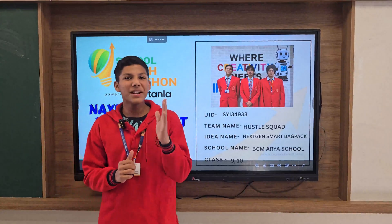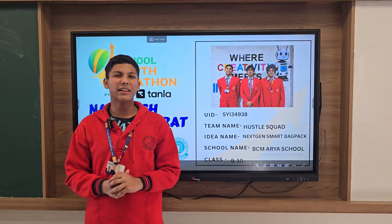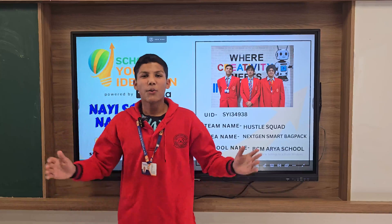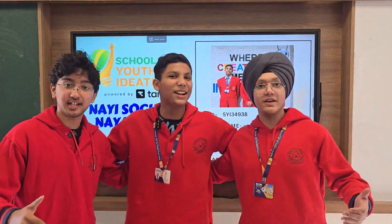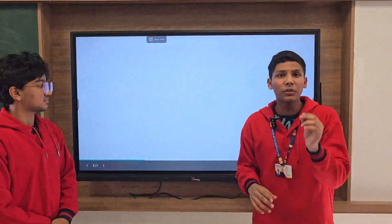Why do we need a gym membership when daily school bags are already giving us a back workout, lifting 5 to 8 kg daily? We are bodybuilders in disguise! Good morning everyone, we are Team Hustle Squad — the hustlers behind the Next Gen Smart Backpack. Today I'm going to talk about a problem that has been unsolved for many ages.